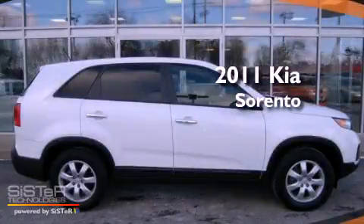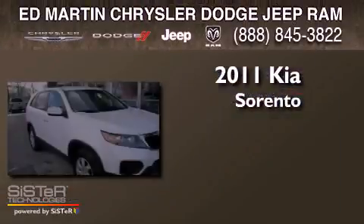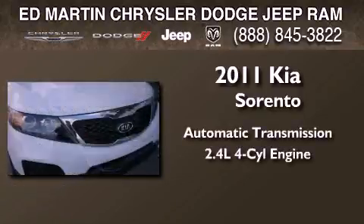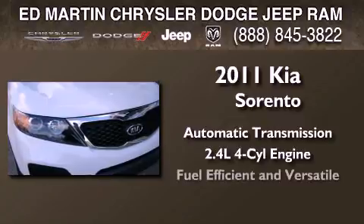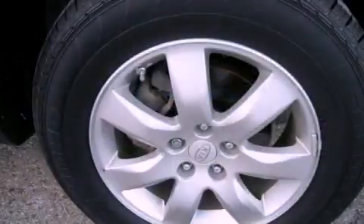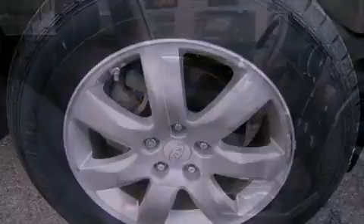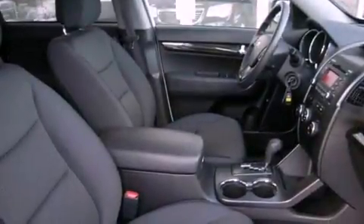This is a 2011 Kia Sorento. This crossover has an automatic transmission and an in-line four-cylinder engine. Its top features include skid plates, traction control and stability control systems, and a tire pressure monitoring system.